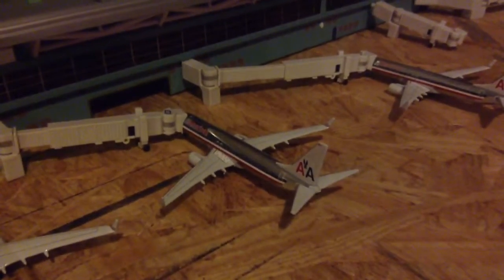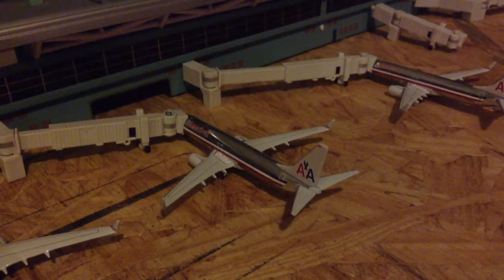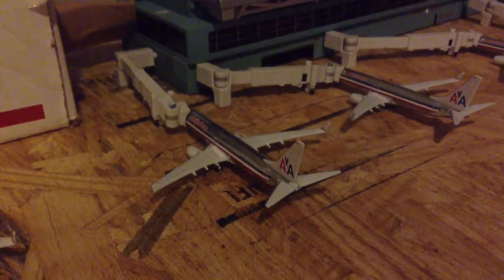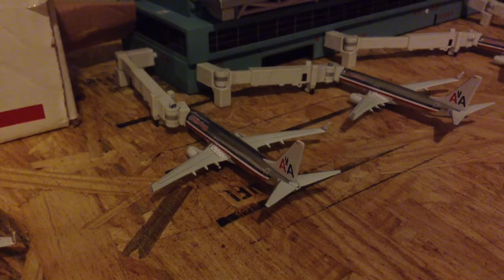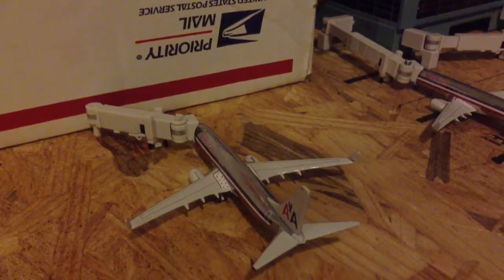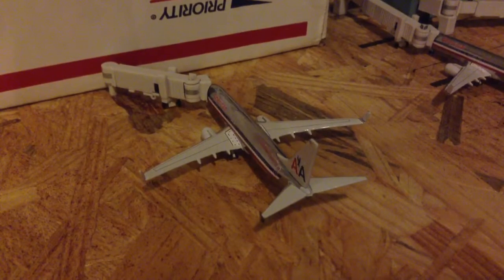Sorry about the background noise, I know it's really annoying. American Airlines 737-800 heading out to Mexico City. Another American Airlines 737-800 heading out to Toronto — flight 109.